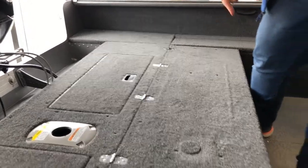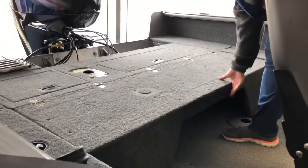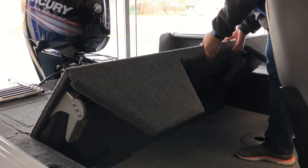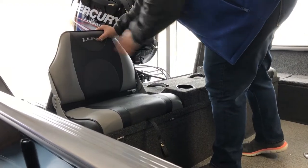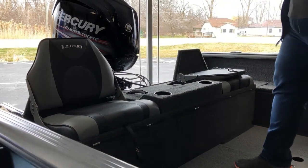This boat actually has an option called the aft seat. What this gives you is a really nice large casting platform area when you want to be out bass fishing. But say you want to go tubing and skiing with the kids and need some more seating — now you've got two really neat jump seats that are there for extra seating when you need it, but they're out of your way when you don't.